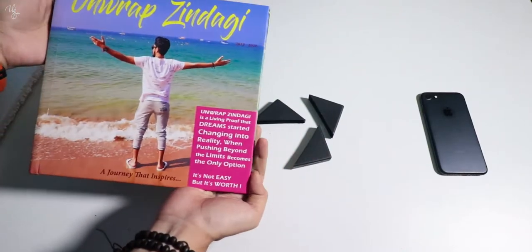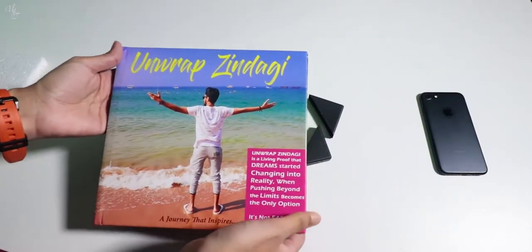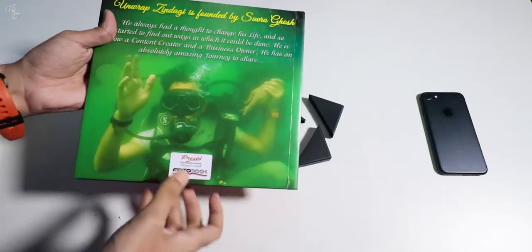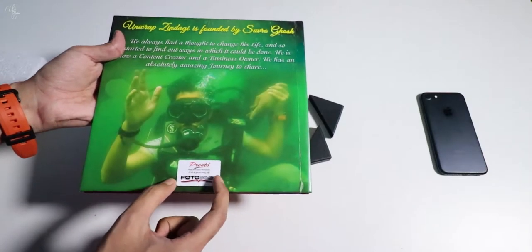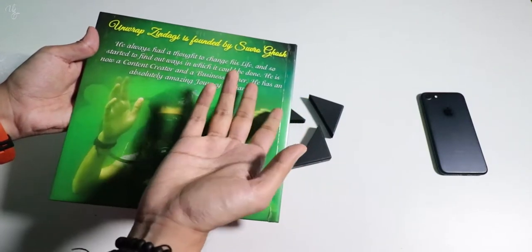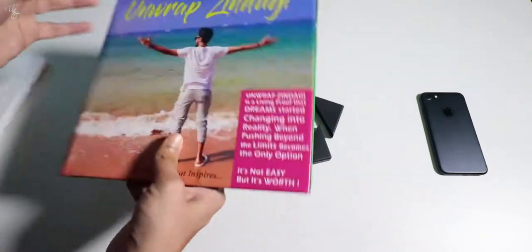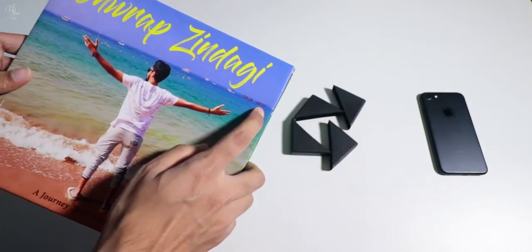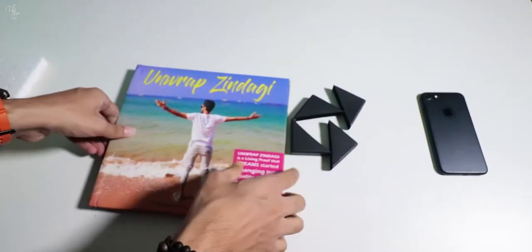And that is how it actually looks. This is in a square shape and different sizes are available. This is the front page and this is the back page — there will be Presto branding here. And here you can write whatever is your choice. This is actually my 2019–2020 journey on YouTube — this photo book depicts that.